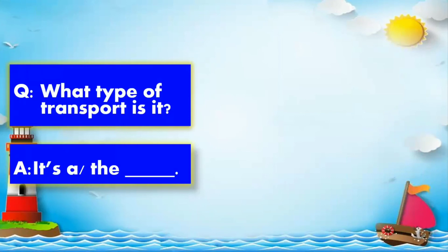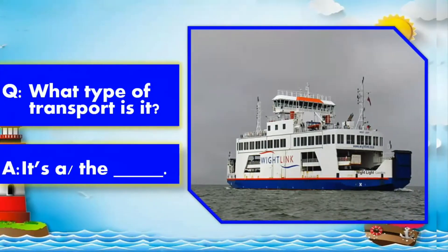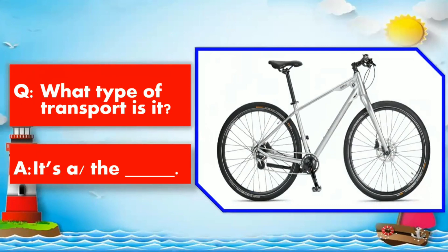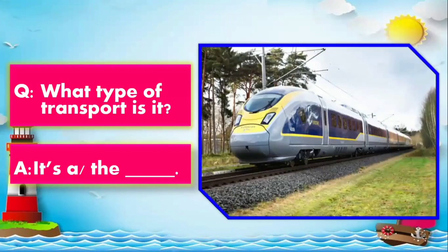What type of transport is it? Very good. It's a ferry. Very good. It's a train.